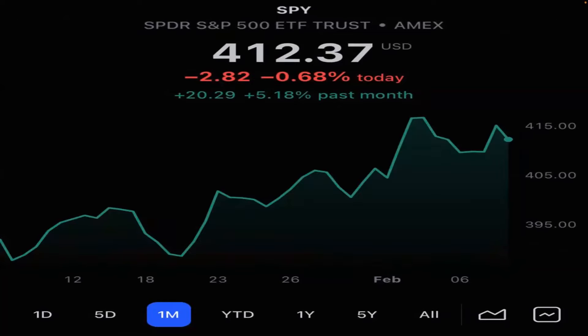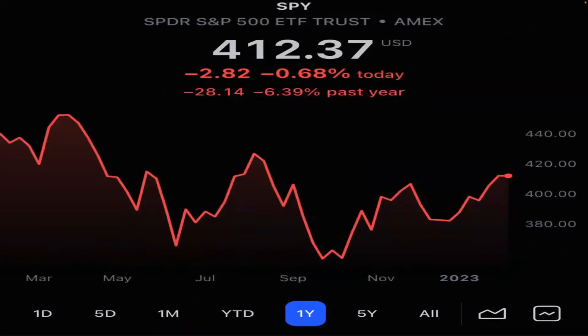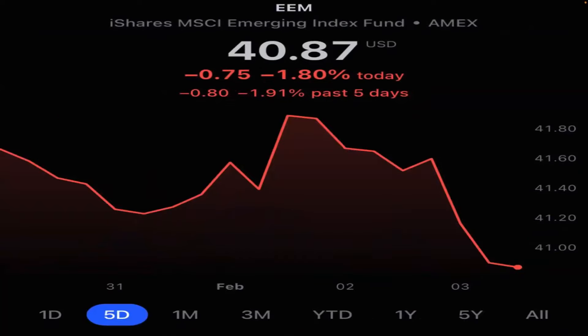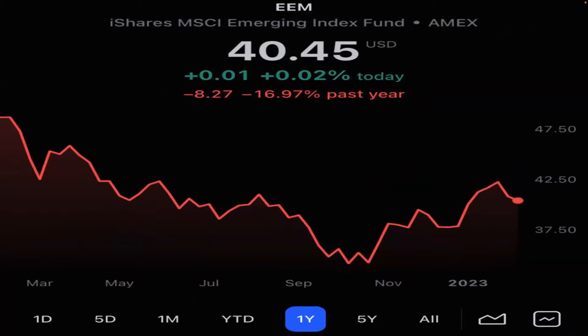Some index returns: S&P 500 up 5% in the last month, down 6% in the last year — still has a lot of room to go if yields are falling. NASDAQ up 11% in the last month, down 11.8% in the previous year. Emerging markets had a pullback in the last five days, flat over the last month, and only down 16.97% in the last year.